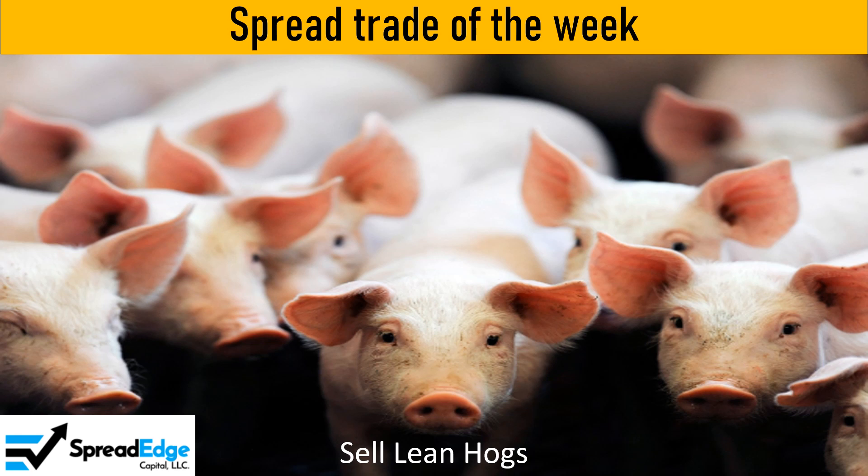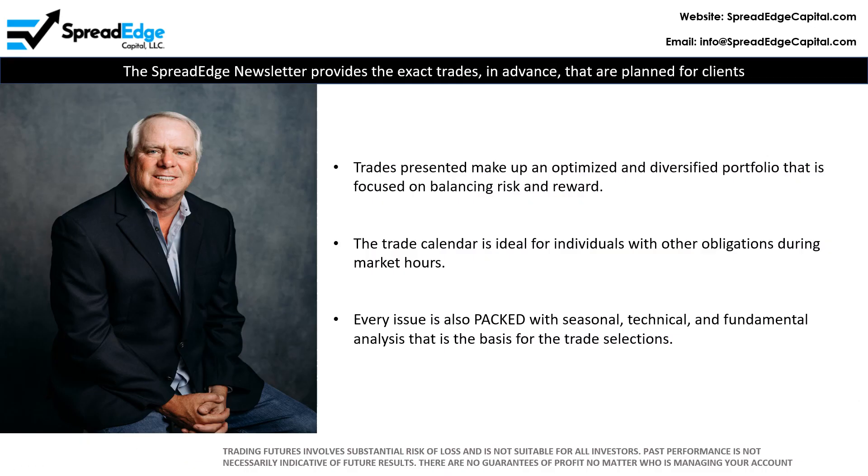This is Darren with SpreadEdge Capital. This week I will highlight a short Lean Hogs calendar spread that was featured in the SpreadEdge newsletter this past weekend. The SpreadEdge newsletter provides the exact trades in advance that are planned for client and personal accounts. The trades presented make up an optimized and diversified portfolio with a focus on balancing risk and reward.